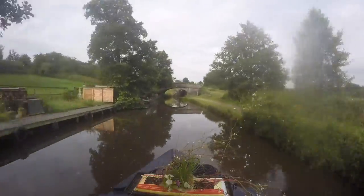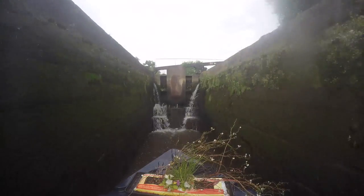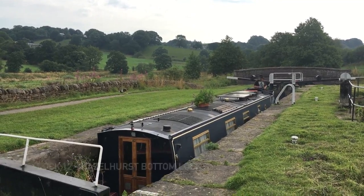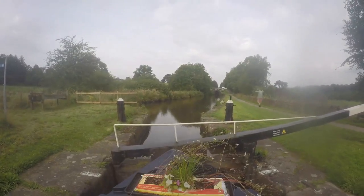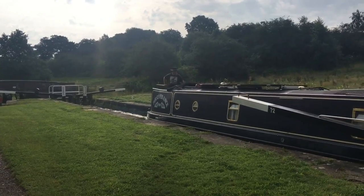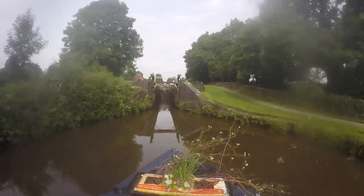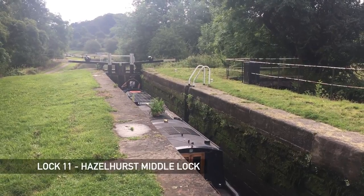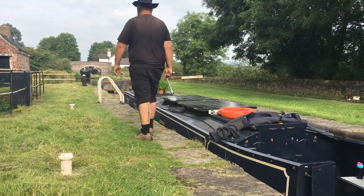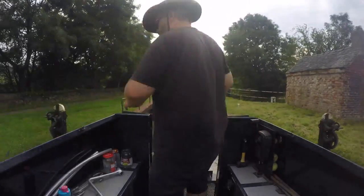It really isn't far to the first three locks. We find the bottom lock set in our favour, so Joe quickly opens the gate so I can cruise in. There are no other boats about, so I walk ahead to set the middle lock, then come back for the boat. This is the top lock set — Joe's gone ahead to empty the top lock for us, so when I leave this lock I jump off and shut the gate behind me to save her coming back.